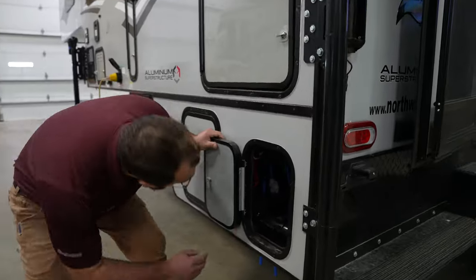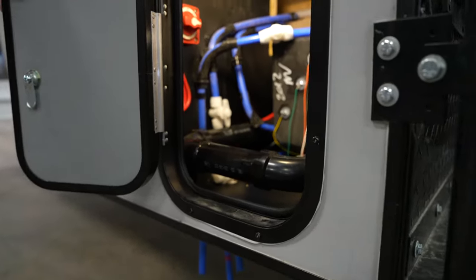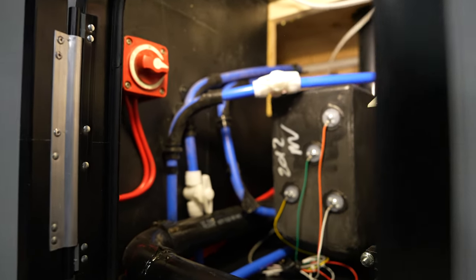Down in the bottom corner you do have a light in this compartment, and that's just going to be access to a lot of your water drains and some wiring and things like that.